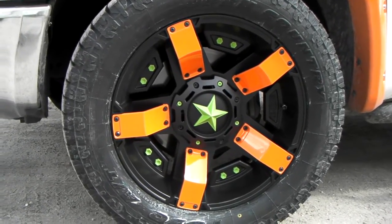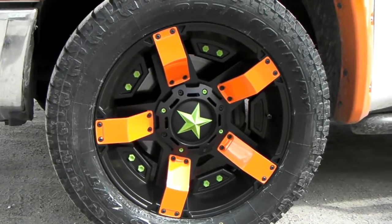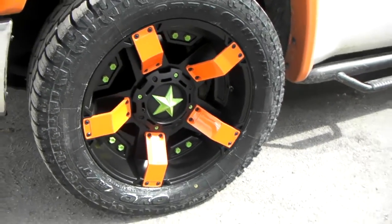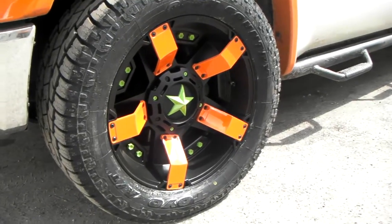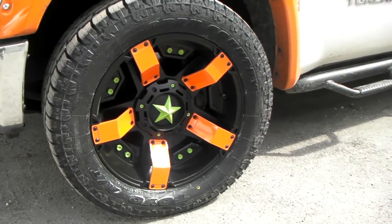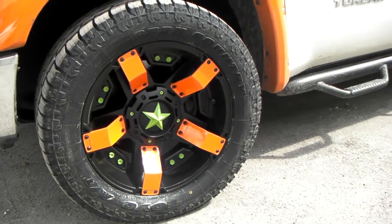This is one of the wheels that we sell on our website. You can find it online at dovesandtires.com, or call us at 877-544-8473 and we can get you hooked up. We can do custom paint on any wheel, so give us a call and we can get that worked out for you before we ship it to you. It's your boy KB from Doves and Tires TV, signing off.